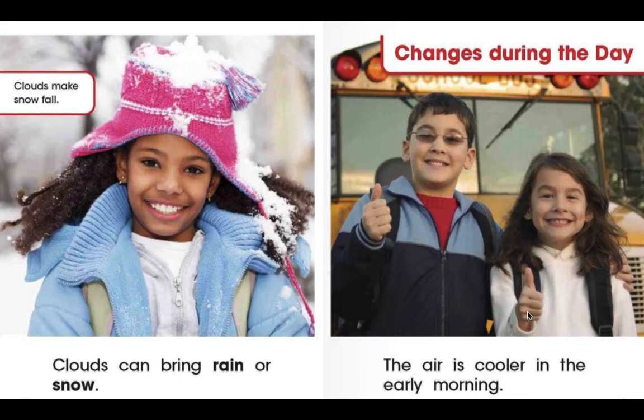Clouds make snowfall. Clouds can bring rain or snow. The air is cooler in the early morning, so over the day the weather will change.